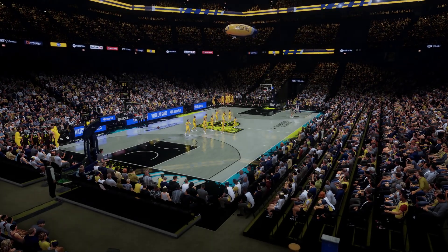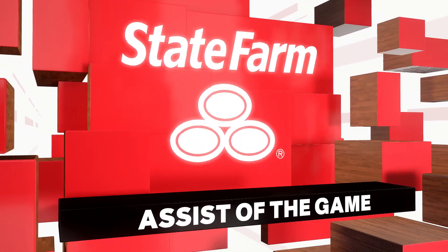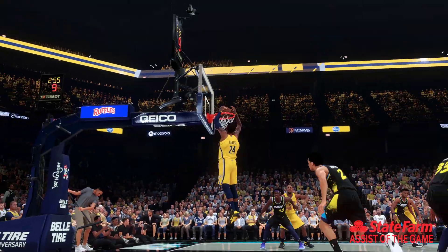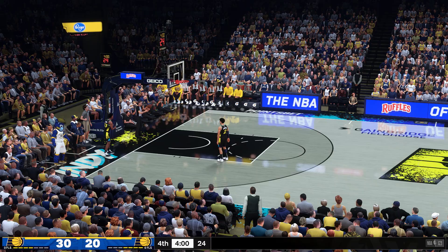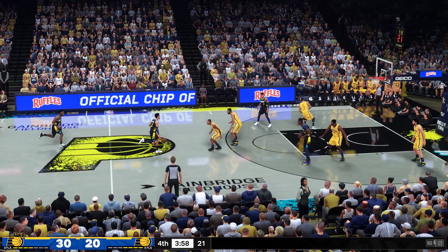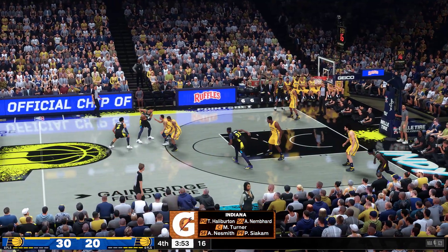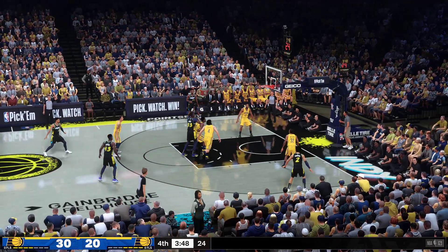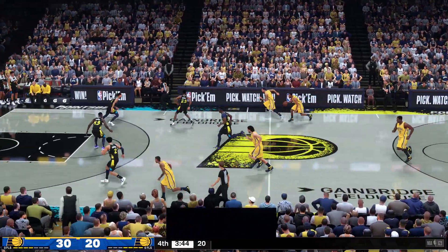Let's go to our State Farm Assist of the Game — a no-brainer tonight. Take a look at the precision on this feed; couldn't place it any better, and when you're the beneficiary of a pass that good, you better deliver. With three quarters behind us, let's see what this fourth period holds in store. Siakam out there with Neesmith, Miles Turner, Halliburton, and Nembhard in at the two guard — that's the five for the Pacers. They're up considerably because of their efforts on the glass.